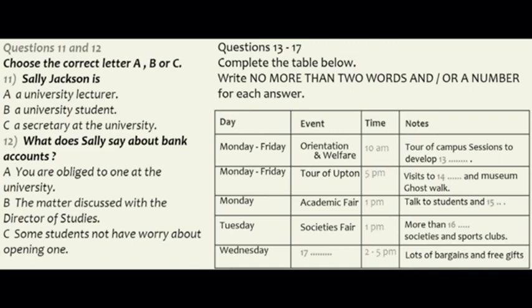Down to business. There are a few things that you are obliged to get done during your first week here, but once you've opened a bank account, if you haven't got one already, seen your Director of Studies to discuss which courses you are going to take, and signed up with a doctor, there will be plenty of time left to enjoy the events we have arranged for the week.